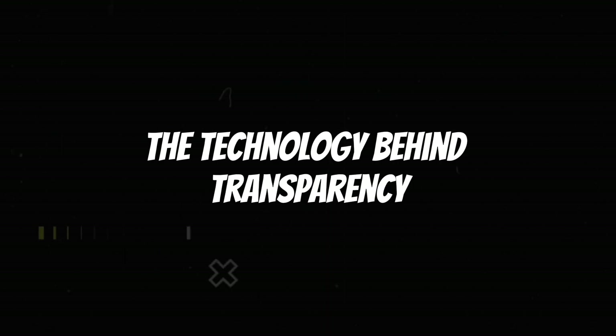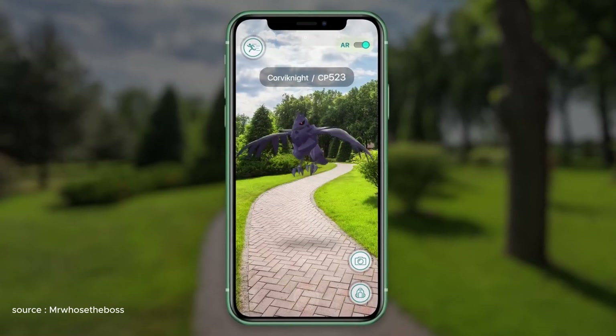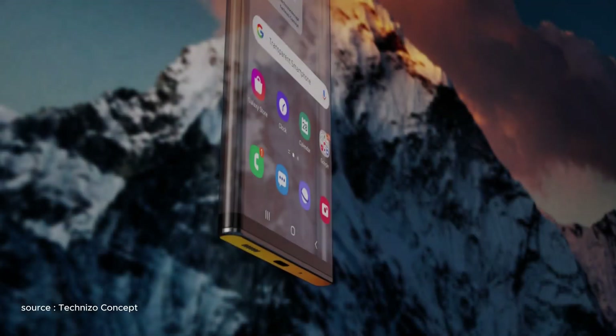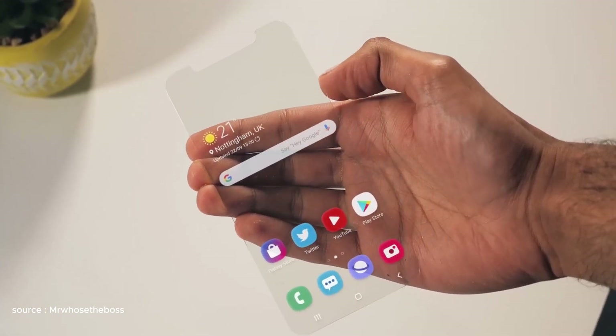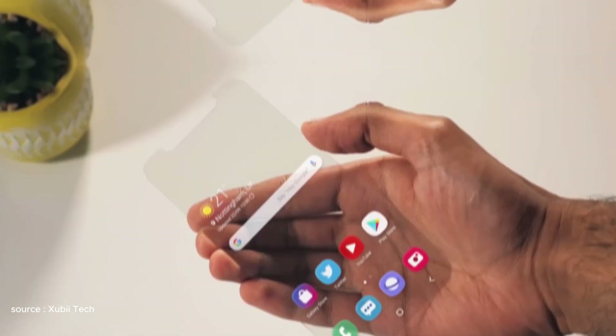The technology behind transparency: Samsung's transparent phone utilizes cutting-edge micro-LED technology, known for its unparalleled brightness, color accuracy, and individual pixel control. Unlike traditional LCD or OLED displays, micro-LEDs emit their own light, eliminating the need for backlighting and enabling near-perfect transparency.